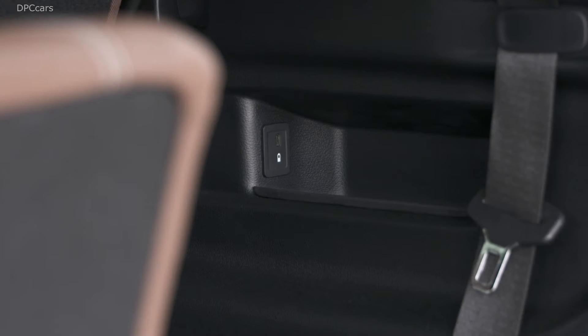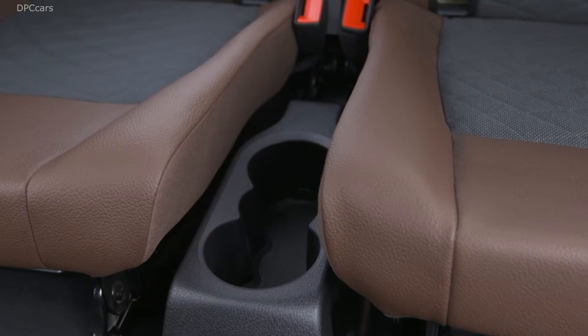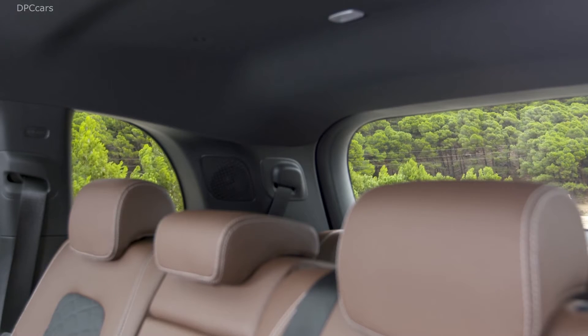Mercedes says the two additional individual seats in the third row should provide sufficient space for persons up to a height of 1.68 meters.